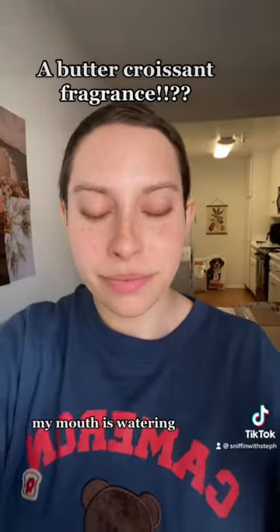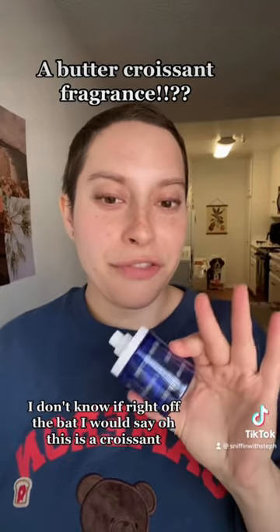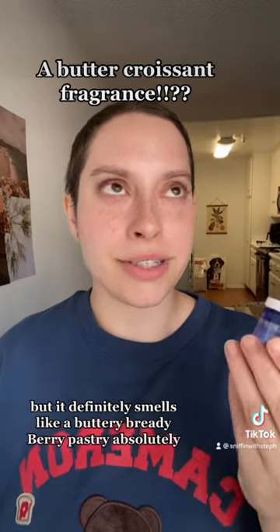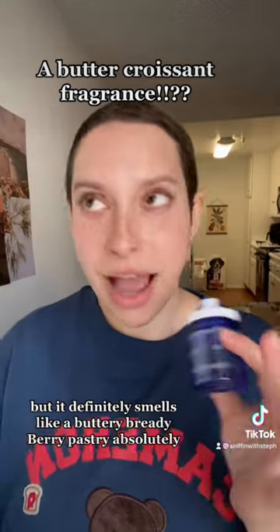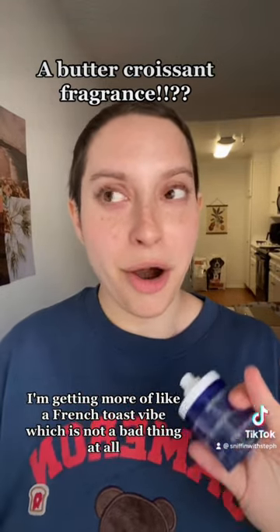My mouth is watering — yeah, this is delicious. I don't know if right off the bat I would say 'oh this is a croissant,' but it definitely smells like a buttery bready berry pastry. I'm getting more of a French toast vibe, which is not a bad thing at all.